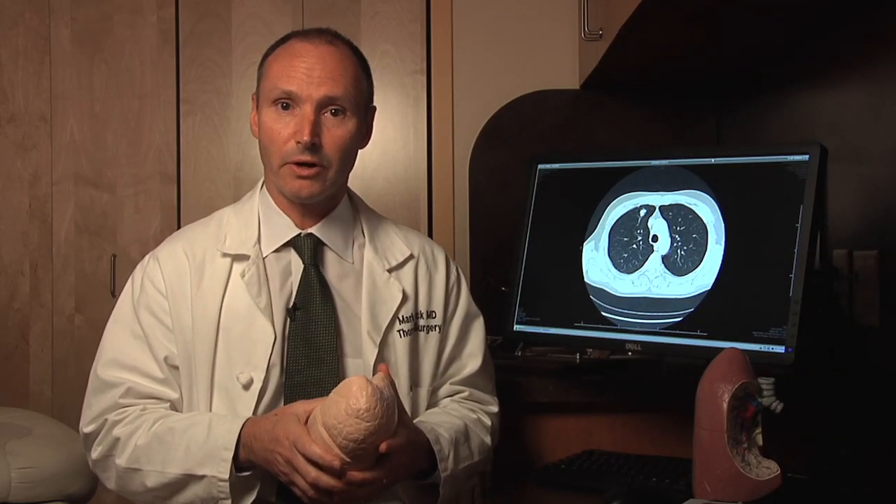The most common complication is what's called atrial fibrillation — a palpitation of the heart where the heartbeat goes very quickly. Some people don't even know it's happening, but we can detect it because we monitor the heartbeat after surgery. Generally, this is treated with medication to slow down the heart rate. Patients go home on that medication, and the heart goes back to normal within a few weeks, after which they can stop the medication.